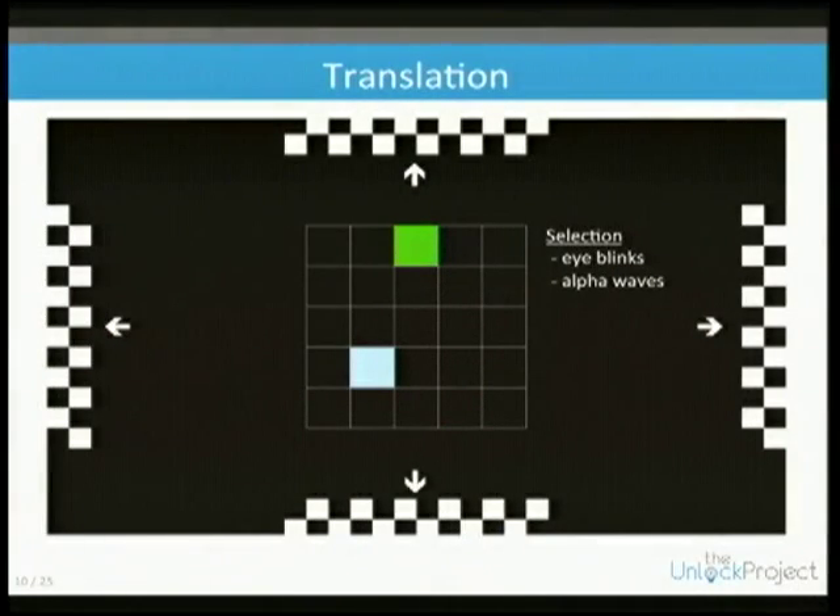We have to translate the signal into some sort of action. This is an example of a cursor movement task where the user has to move a light box to a green box by attending to one of four checkerboards, which moves the box one square in the attended direction.